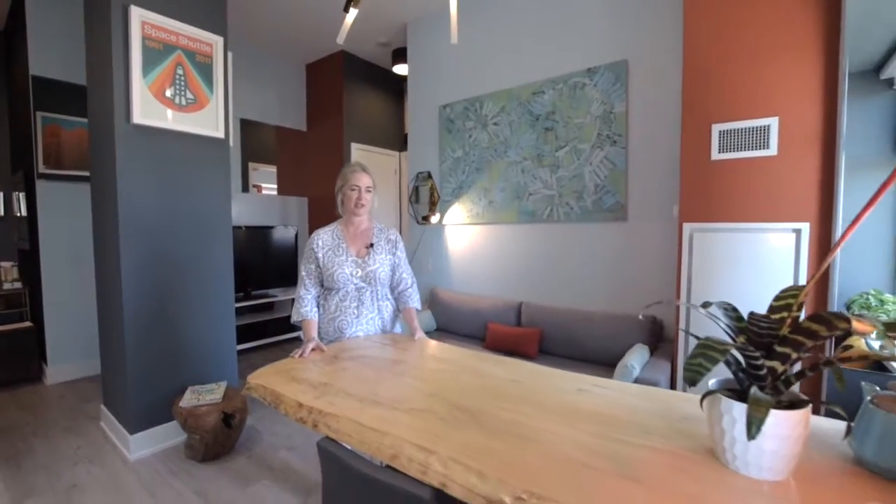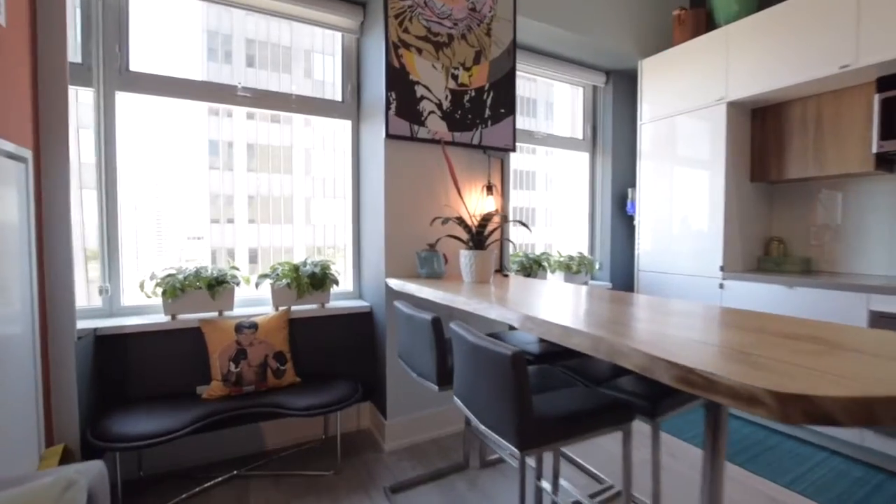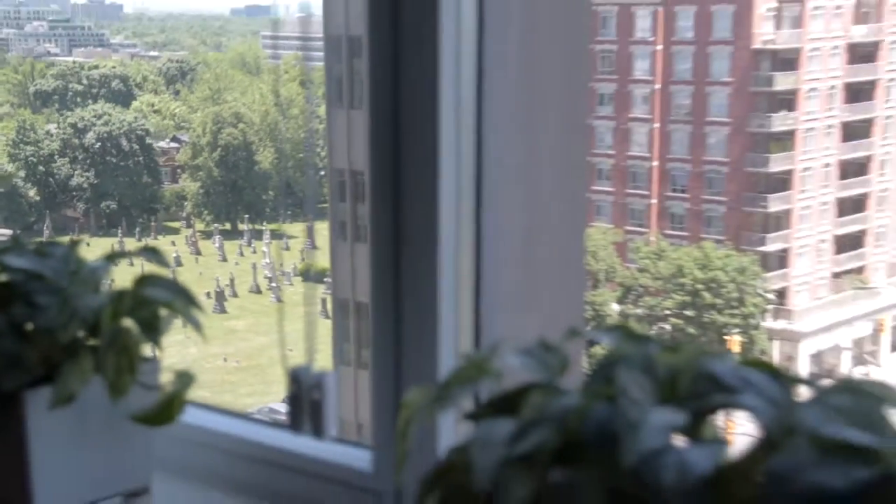One thing I absolutely adore about this unit is this live edge table. I designed it and commissioned it for this unit — a really big slab of maple, seats up to seven people. And it's an amazing place to also pull up a laptop and do some work while looking outside. Beautiful green views.